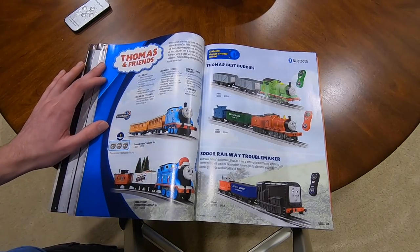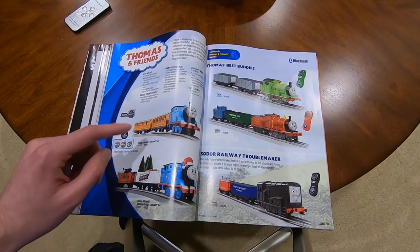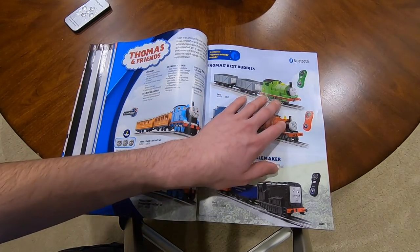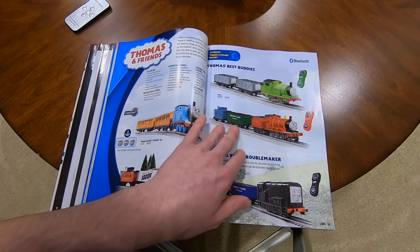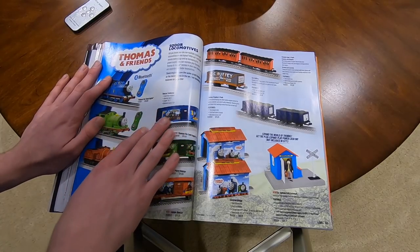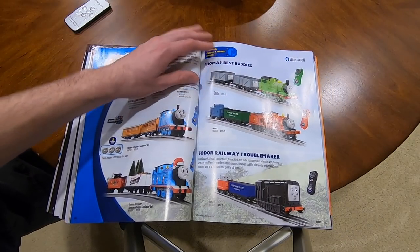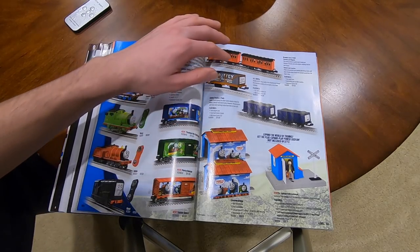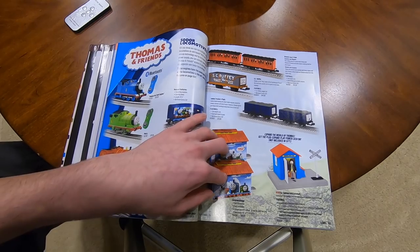We have Thomas and Friends - not going to go over it in too much detail. All of this comes with track. $200 for Thomas and two coaches, $200 for Thomas and two freight cars, $200 for Percy and two cars, $200 for James and two cars, $200 for diesel and two cars. You can buy them separately for $120 each. They are Lion Chief - everything here is Lion Chief, not the plus or anything. Box cars are $75, others at $75, $75, $45, $75. These are $670, and this is $120.